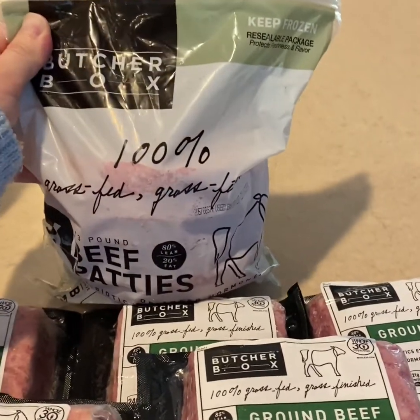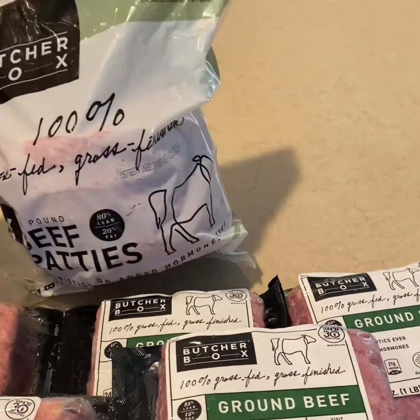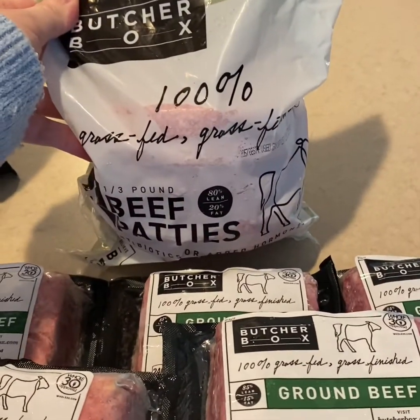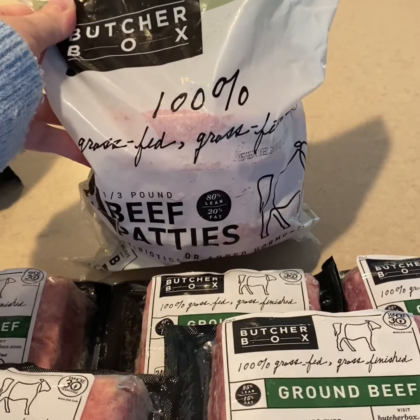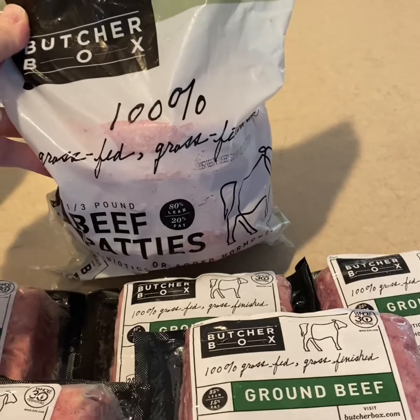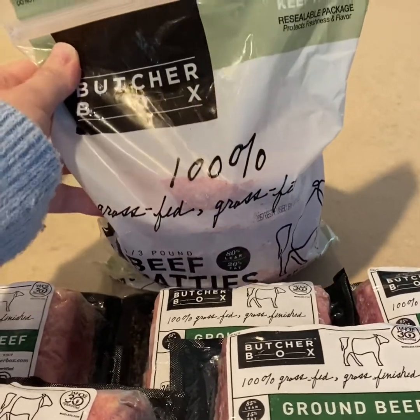Everything from Butcher Box is 100% grass-fed, grass-finished. That's really important because a lot of stores say that things are grass-fed, but that just means they were grass-fed at one point in their life — it doesn't mean they are grass-finished. So that's really, really important.